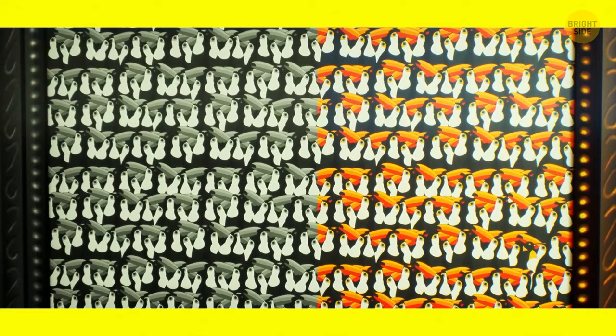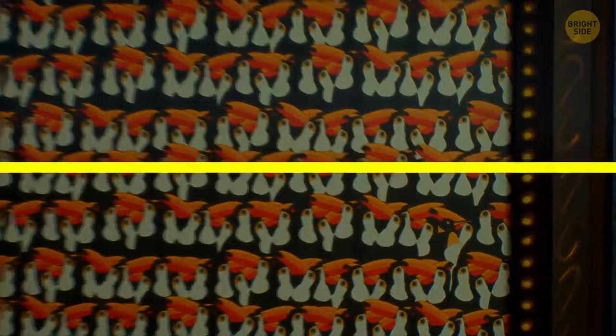Can you spot a penguin among the toucans? This guy over here.